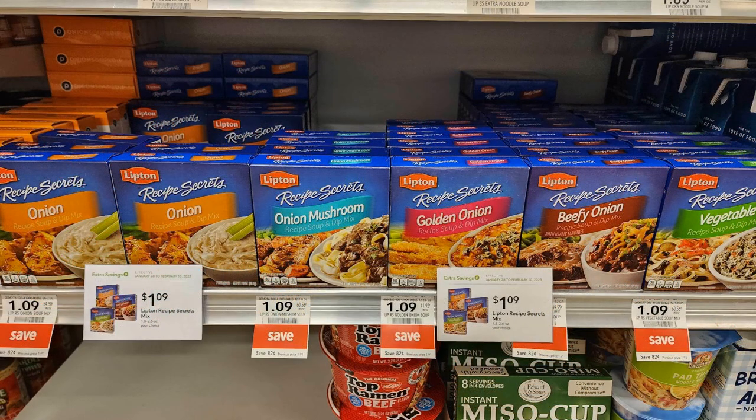The next deal is on Lipton Recipe Secrets. These are on sale right now for $1.09 each, and we have a one dollar off two digital coupon, so you can pick up two of these for just 59 cents each.